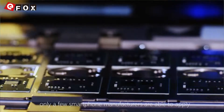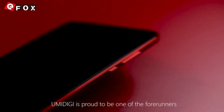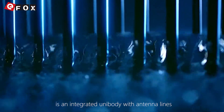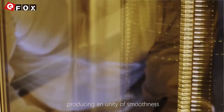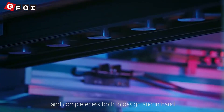But right now, only a few smartphone manufacturers are able to implement OLED displays. Yumi DG is proud to be counted among that group. The back of the Yumi DG Z1 Pro features an integrated unibody design with antenna-less construction, seamlessly formed as one whole piece, producing a unity of smoothness and completeness both in design and in feel.